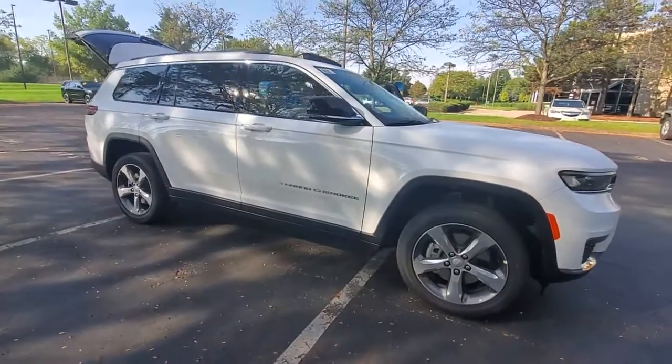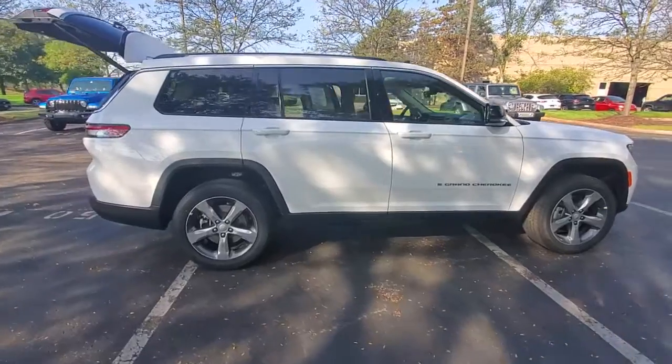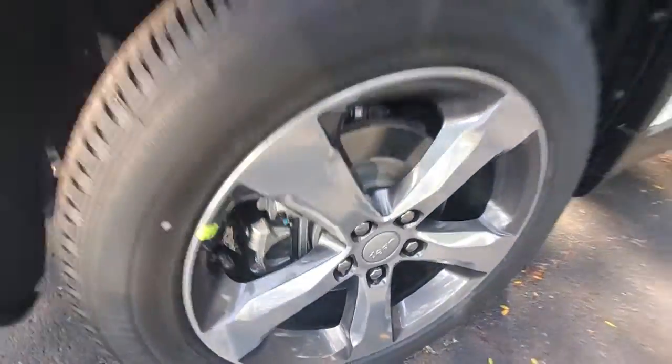Take a moment to check out the 2021 Jeep Grand Cherokee. The Grand Cherokee keeps you safe, connected, and entertained while you explore your world in confidence and refined luxury.